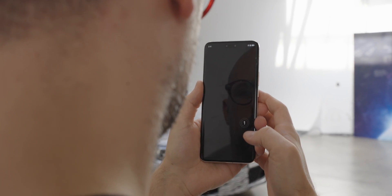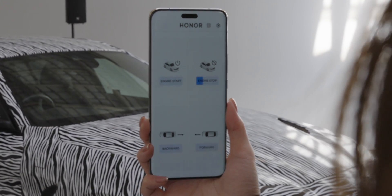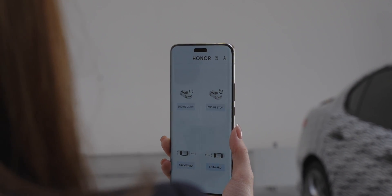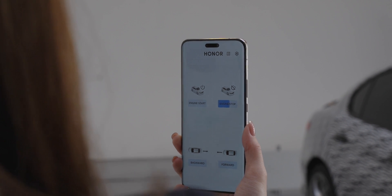First thing you need to do is calibrate the phone so that it knows where your eyes are and how your eye movement works. You set that up — it only takes about a few seconds. Then once you're set up, you can look at each button and stay looking at it for maybe two or three seconds, and that's all it takes to activate it. You can see here that I'm looking at the button for about three seconds and that turns the car on, and then I can repeat that for each button and control the car's movements that way.